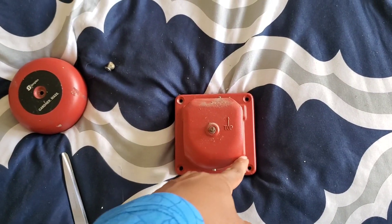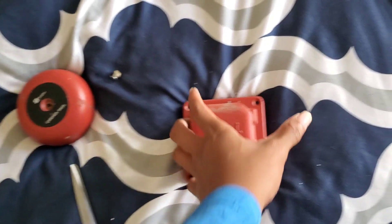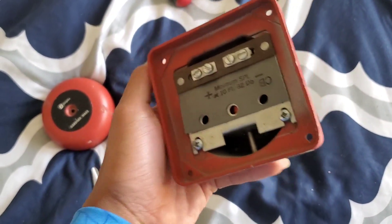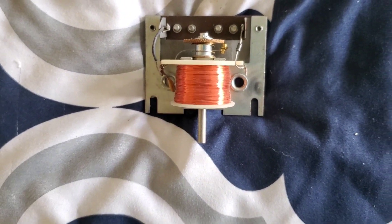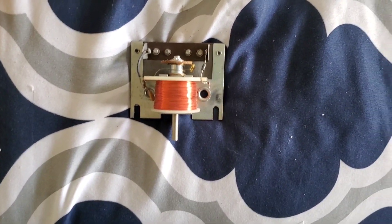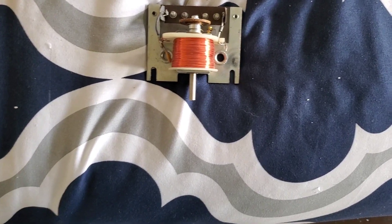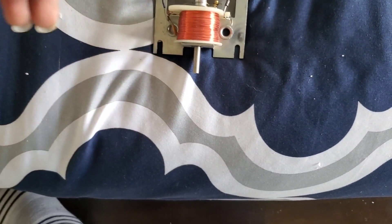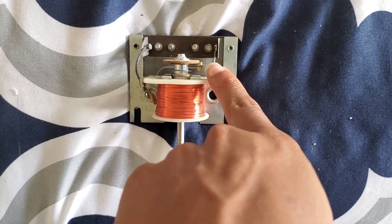Speaking of mounting, your options are basically a double gang or four-by-four square box. Let's take this apart so I can show you a bit more of the inner workings. Here's the mechanism — it looks pretty identical, if not basically the same, as the Paratronics CDC 24 Vibrance Chime, the bronze one. You have your coil right there, your striker with the spring, and then right here you have your switching on-and-off circuit.